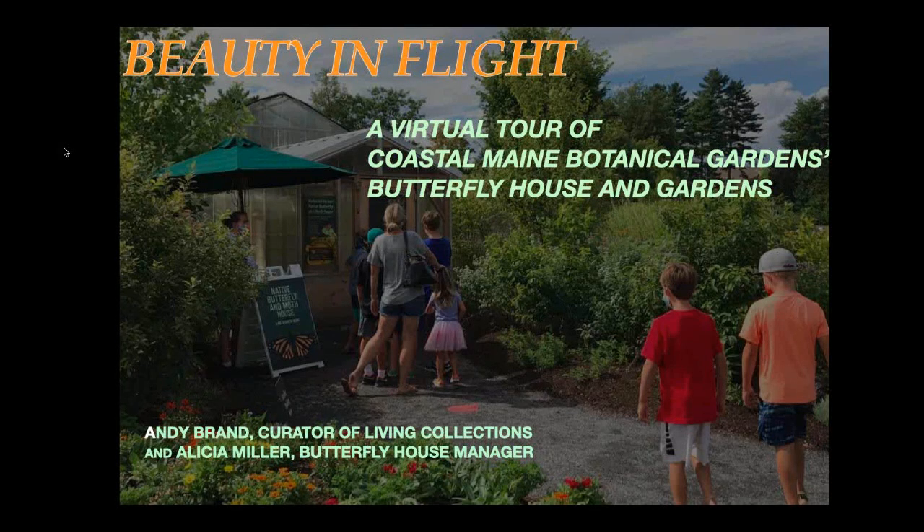Welcome, everyone. I'm Penny Lewis, the Executive Director of the Ecological Landscape Alliance. Today, we invite you on a virtual tour of the Butterfly House at Coastal Maine Botanic Gardens.